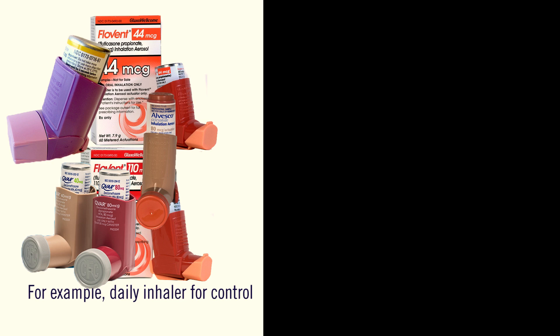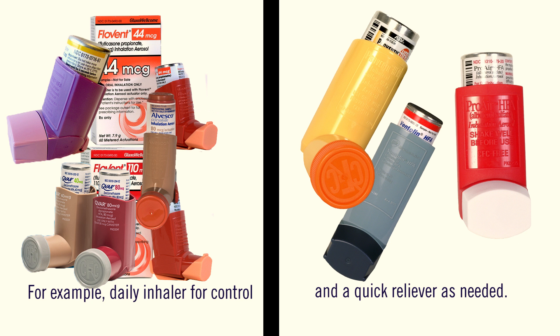It's common to have two types of inhalers for your child's asthma, so it's very important to know when to give the right dose at the right time. A daily inhaler for control, and a quick reliever only as needed — used when your child is sick or may be prescribed before exercise.